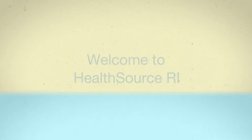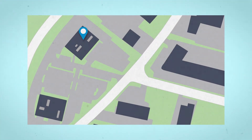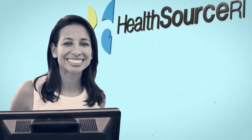Welcome to HealthSource RI. We're ready to help you with all your health insurance needs. We're located at 401 Wampanoag Trail in East Providence. Talk to someone at the front desk, and they'll make sure you get the assistance you need.